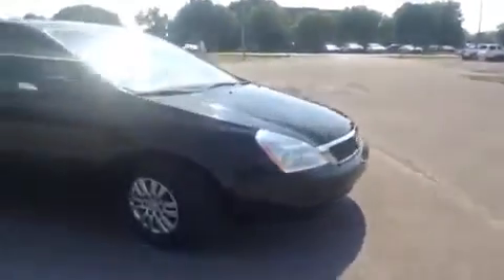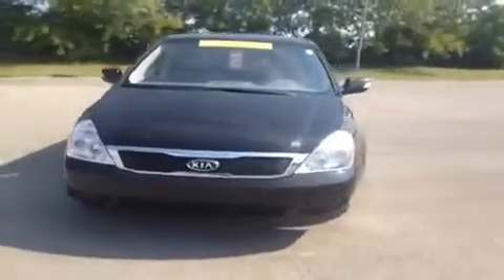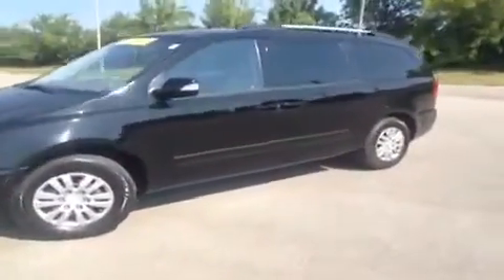Hey guys, this 2012 Kia Sedona video demonstration is brought to you by Carnival Kia in Franklin, located off of Interstate 65, right off of Exit 65 at 1413 Murfreesboro Road.